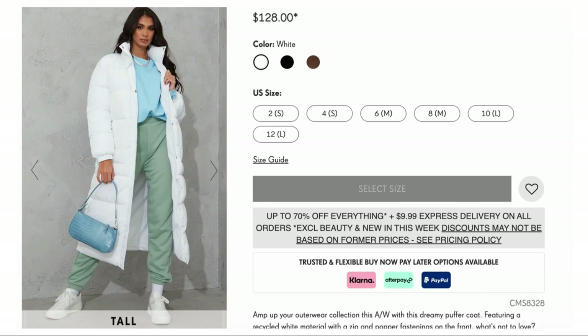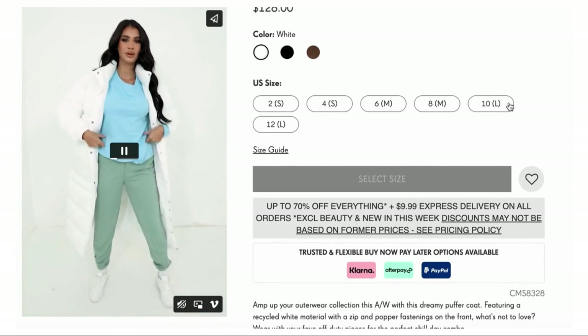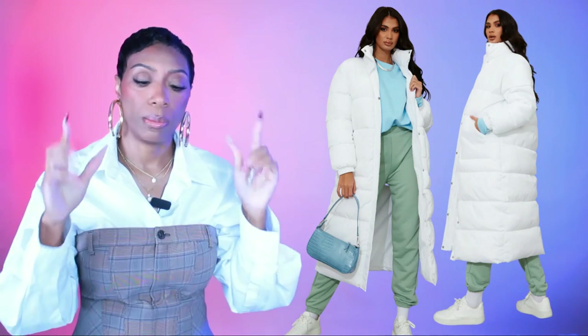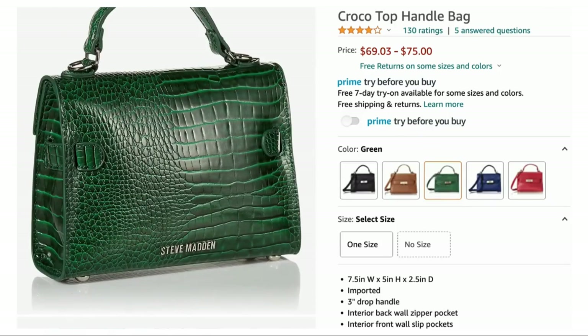The second PLT coat is the white long puffer coat, $128, sizes 2 to 12. Probably thicker than the $54 one. What I like is it doesn't have a hood — I don't tend to like hoods unless they're removable. This one will also go with the beige red white colorway, pulling from that white in the belt. Also $128, also at PLT.